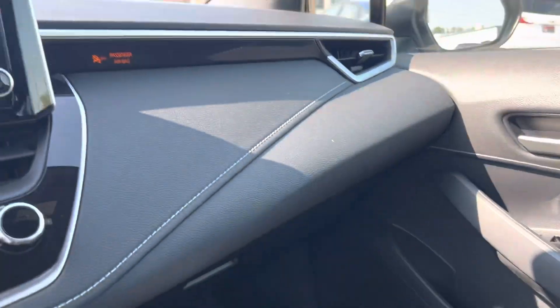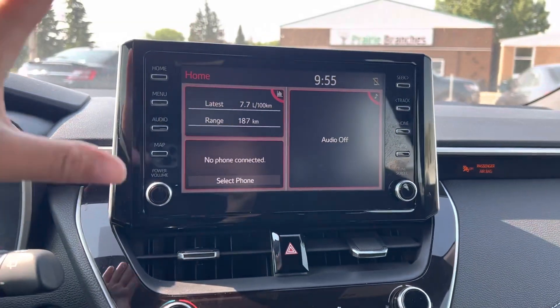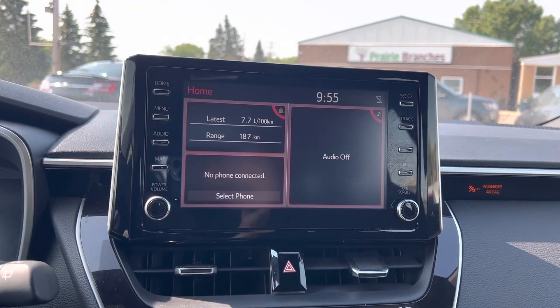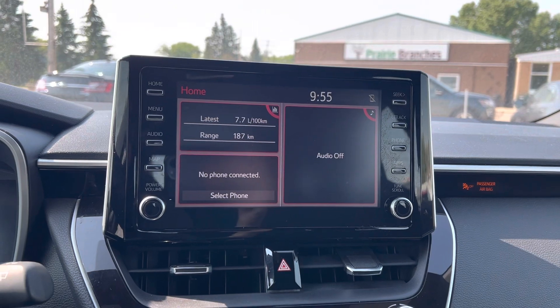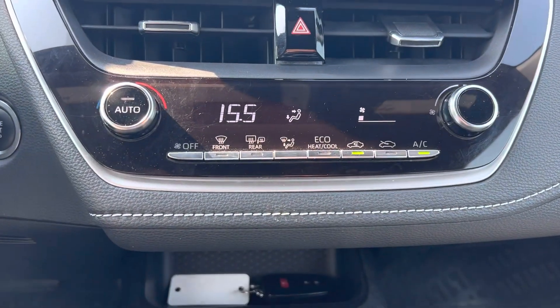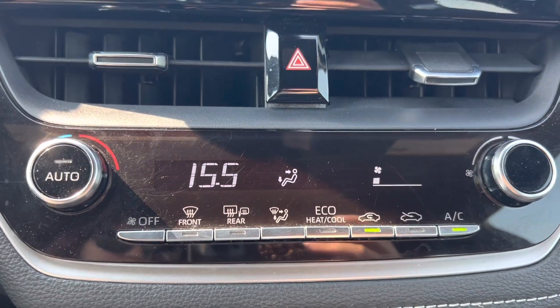Once we're inside, you have your display screen here, nice and big. That's going to have your Bluetooth, your backup camera, ways to listen to your radio — all of that. If we go down, you have your climate controls here as well, and air conditioning is on.